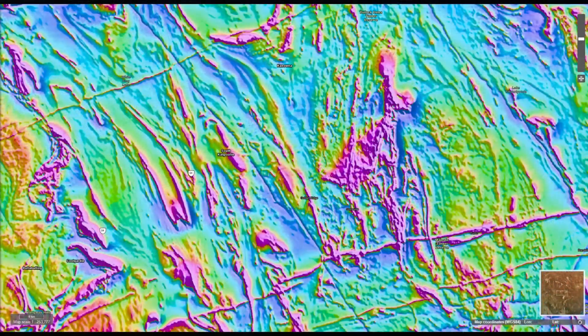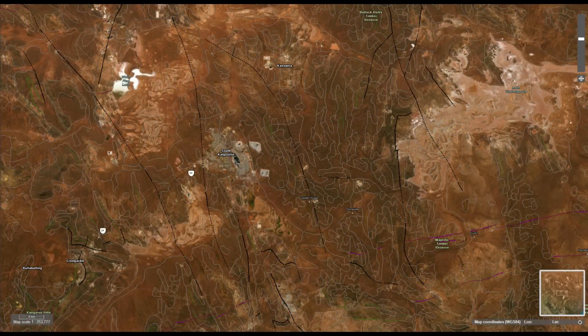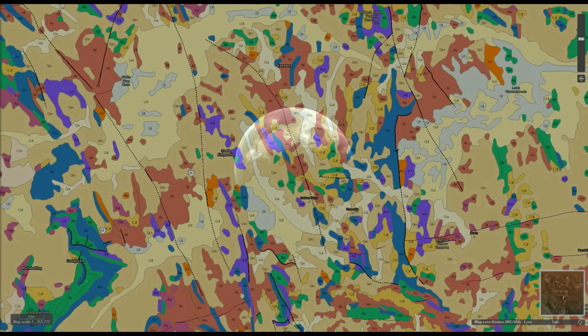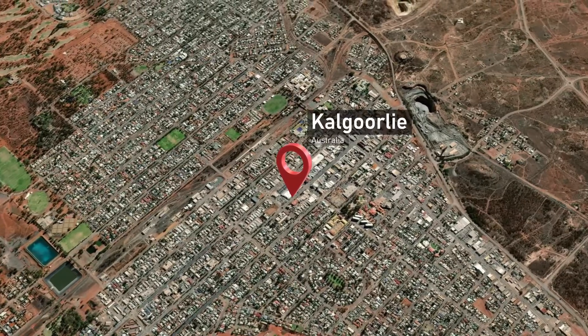During tectonic activity, the greenstone belts often undergo significant deformation, which creates fractures and faults. These structures serve as conduits for hydrothermal fluids, which are hot, mineral-rich waters that move through the Earth's crust. The metamorphic processes within greenstone belts often lead to the concentration of gold in certain minerals. The Kalgoorlie gold fields are an excellent example of gold deposition in a greenstone belt.